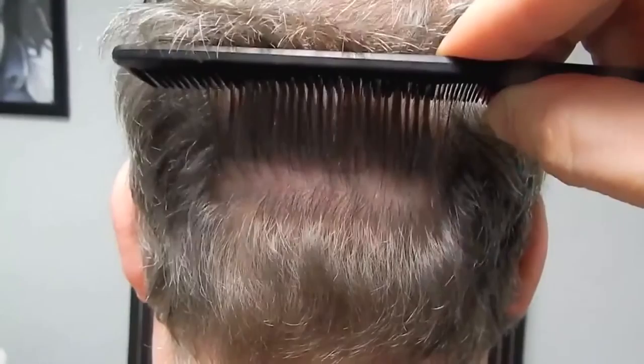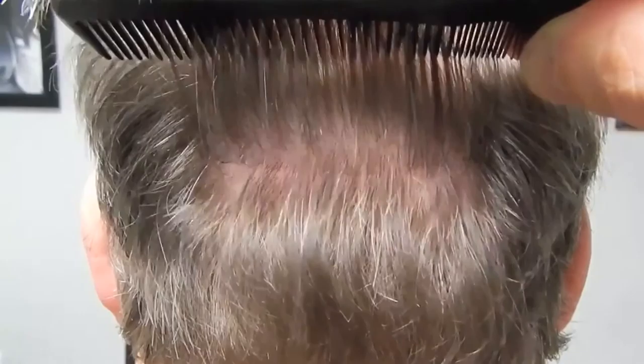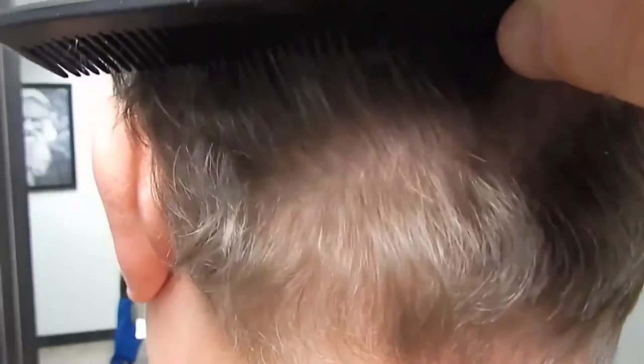For you watching at home — nothing, nothing, nothing... suture line. A little tiny line — I mean, literally took a penny, drew a line, that's the width of it.